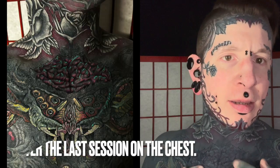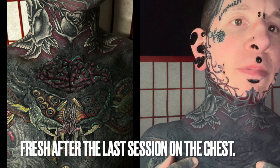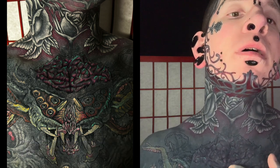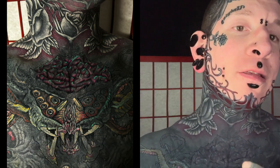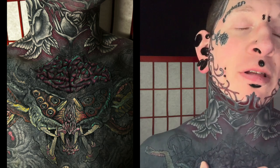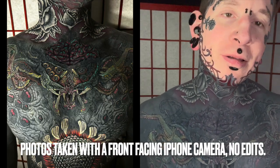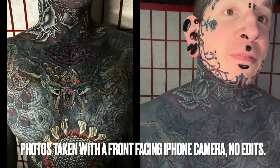Here to do a tattoo progress update today. Where I last left off, I had just done the red and blue in the brain, and some of the black. Obviously I've had another session since — this is healed now. There's going to be a lot more color in there; it's going to be a lot more fleshed out when it's done. But as you can see, it all stayed in there, just like it always does, just like I say it will. No surprises there.